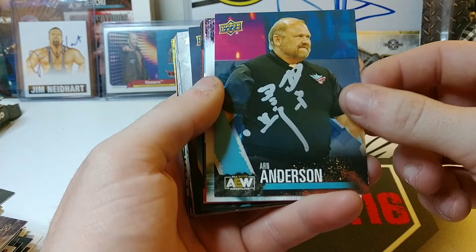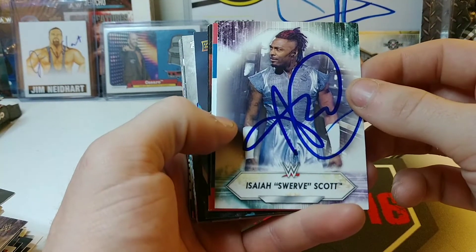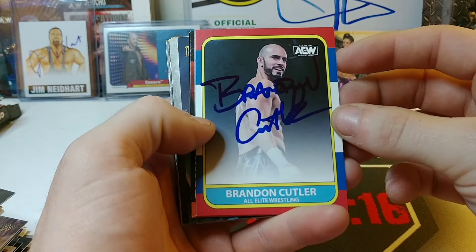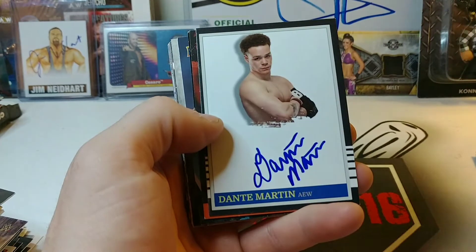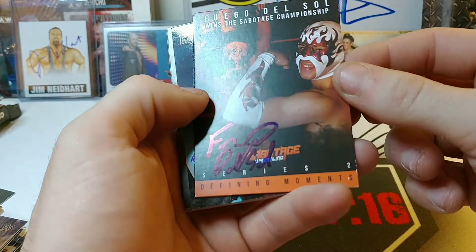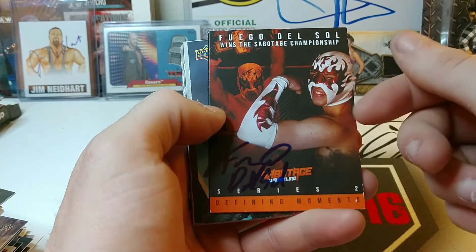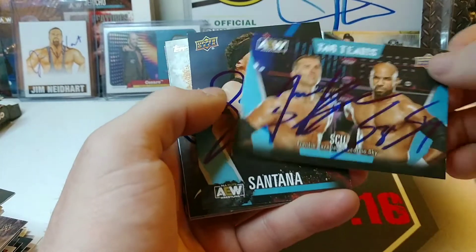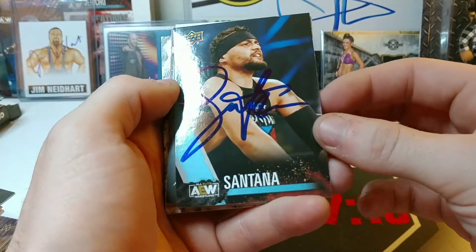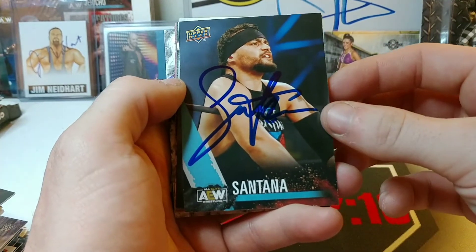Arn Anderson — this one is an upgrade for the card I currently have. Isaiah Swerve Scott to sign this one. Brandon Cutler — this is an upgrade as well, got a very nice autograph, he always takes his time. Dante Martin — my first time ever getting him. Fuego Del Sol — first time I ever got him as well. A dual signed by Scorpio Sky and Frankie Kazarian. Santana dropped an absolutely gorgeous autograph on this card — usually just gives you the S and a couple squiggles but gave a full autograph.